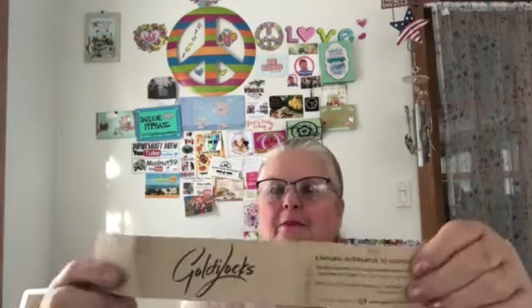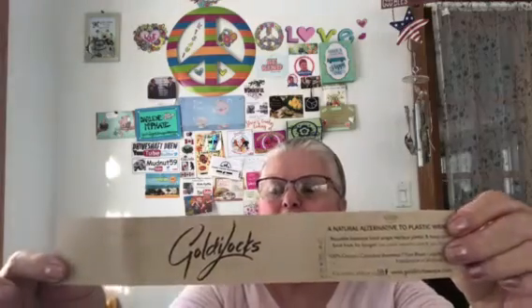Good morning everybody, you know what today is? It's Saturday! I just pinched my finger or something wicked on my desk. But anyways, for the review — the Goldilocks that my daughter-in-law and son got me for Christmas. It works really well. It's got beeswax wrap and I have an English muffin wrapped in it right now.